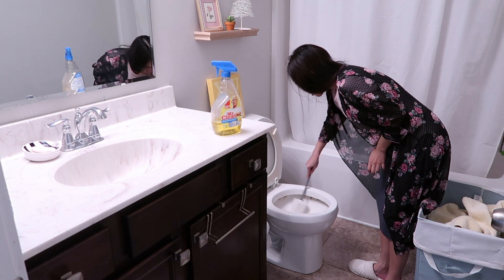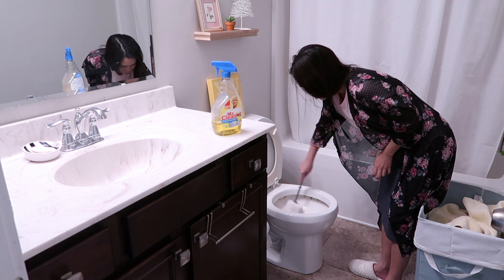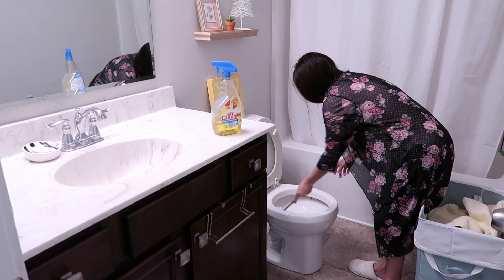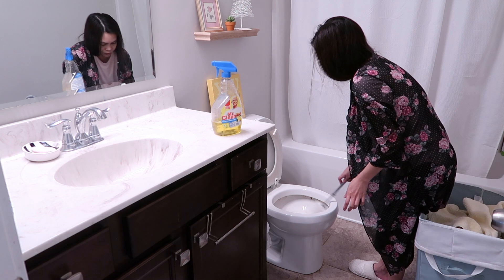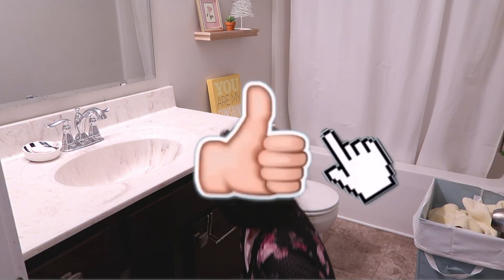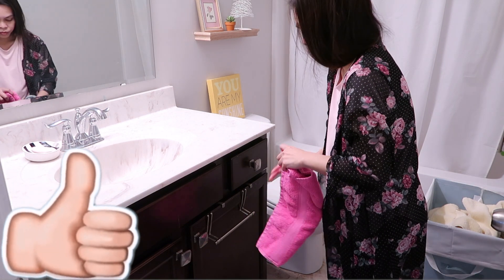And then I scrub the toilet really quickly. If you notice, I wash my hands in between whenever I am cleaning anything.